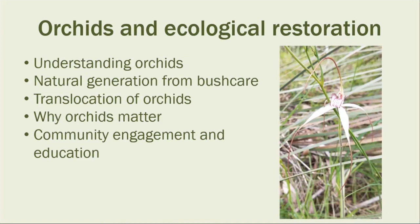We need to understand the basics of how orchids fit into ecosystems if we're going to use them in restoration. I'll be showing some examples of bush care resulting in natural regeneration of native orchids, and we'll also look at translocation in practice in an urban situation. We'll consider the significance of orchids to ecosystems and touch on their significance to community engagement.